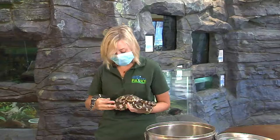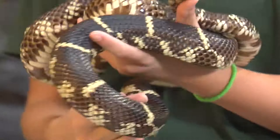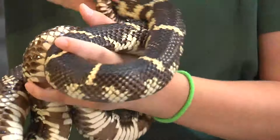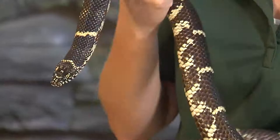Reproduction-wise, these guys mate in late spring and lay eggs in late June, typically about 10 to 15 eggs. With most reptiles they tend to have more eggs because most offspring are not going to make it to adulthood — similar to sea turtles. The eggs incubate for about two months in a nest and then hatch in late August.